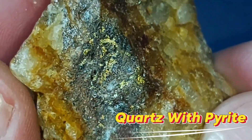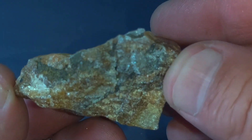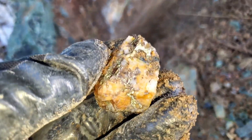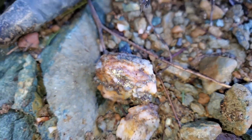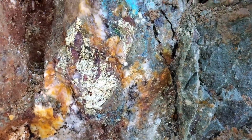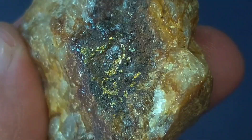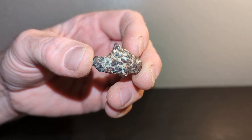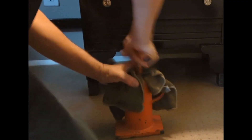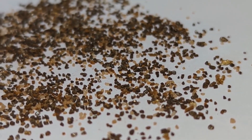Quartz with pyrite — the trap almost everyone misses. Pyrite, fool's gold, gets laughed at, thrown away, ignored. That's a mistake that has cost people real money, because pyrite and gold form under nearly identical conditions. In many gold deposits, gold is attached to pyrite, locked inside pyrite, or released when pyrite breaks down. That's why some of the richest gold ores in history look completely ordinary on the surface. If you've ever dismissed quartz because it only had pyrite, you may have dismissed gold without realizing it.